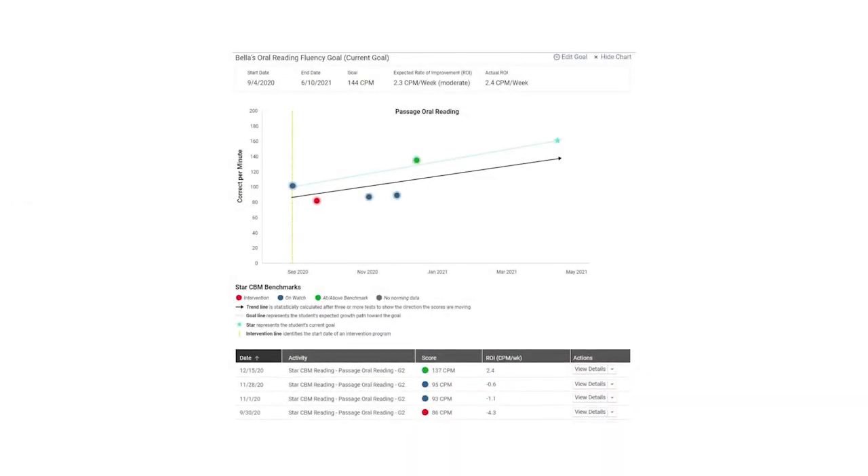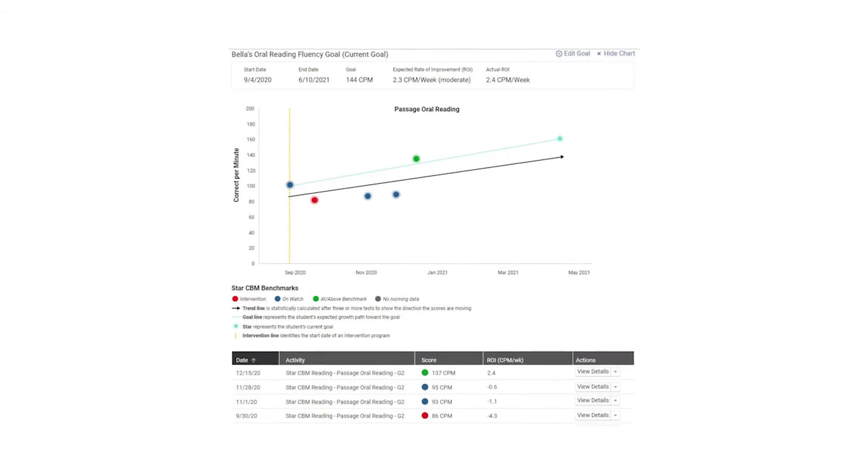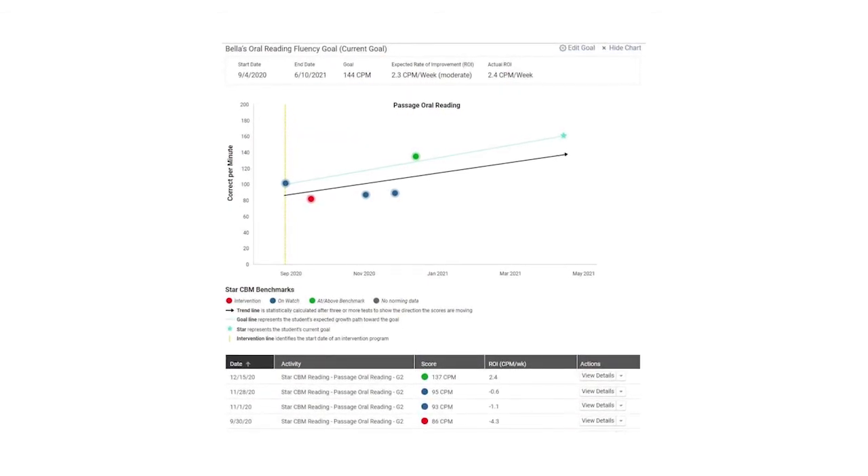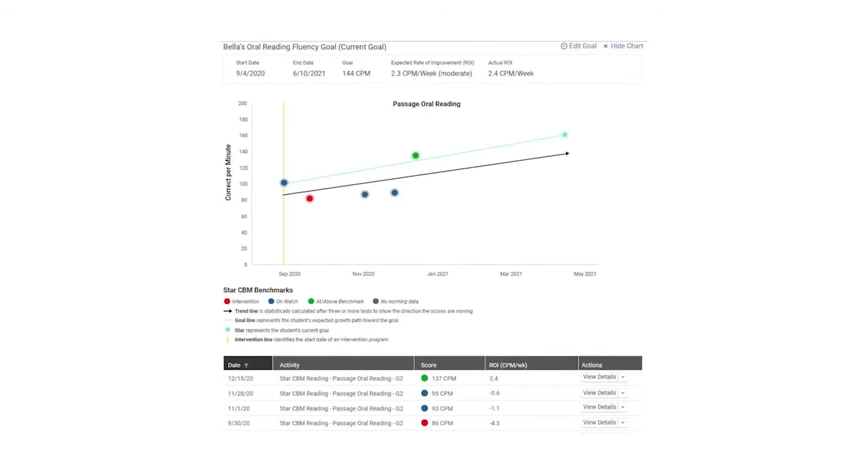So as a result, teachers can use STAR-CBM for a couple of different purposes. We can use it for screening all of the students in our class on a seasonal basis with one single recommended measure, so we have directly comparable information across all of our kids. We can compare that information to established benchmarks so that we know those students who are struggling. And then for the students who are struggling and for whom we want to provide some supplemental intervention, we can set individual goals and then use STAR-CBM to monitor the children's progress towards those goals. That's really important feedback about whether our interventions are doing the things that we need them to do.